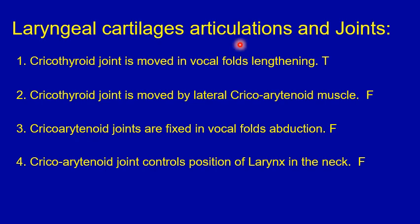Answers for the true or false question on articulations and joints of the laryngeal cartilages. Number one: the cricothyroid joint is moved during vocal fold lengthening — that's true. The cricothyroid joint is moved by the cricothyroid muscle, which stretches the vocal folds, increasing their length and tension. Number two: the cricothyroid joint is moved by the lateral cricoarytenoid muscle — that's false.